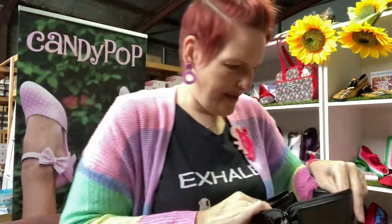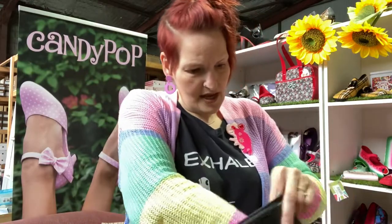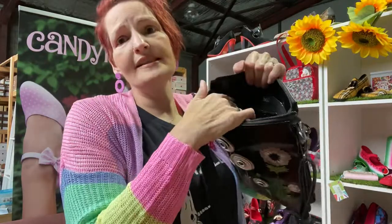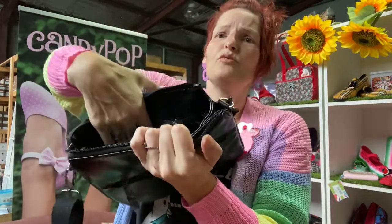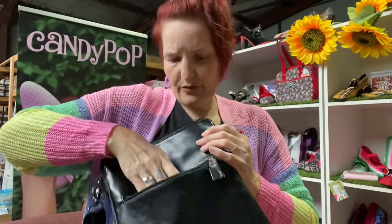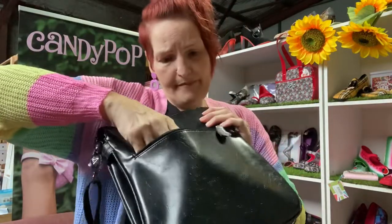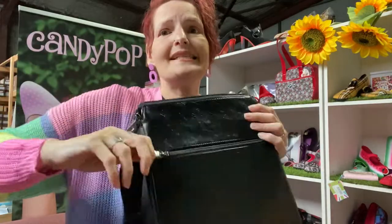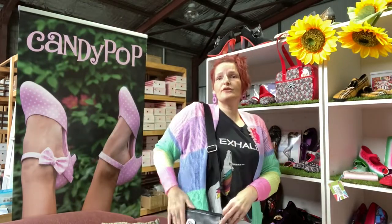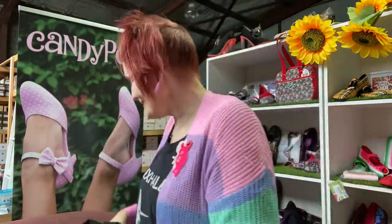There's a zipper compartment on one side, and the other side has two non-zipper compartments side by side, plus an outer pocket as well - perfect for your phone or lipstick. It is a crossbody so it just hangs at your hip, very convenient. I'm not wearing it as a crossbody right now because I don't want to put it over my head, but you guys know what I mean.